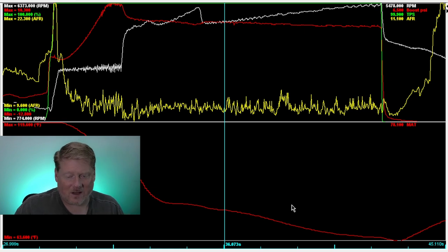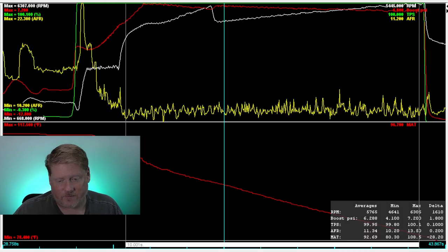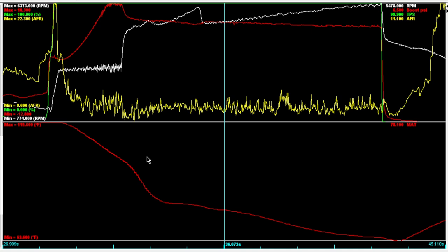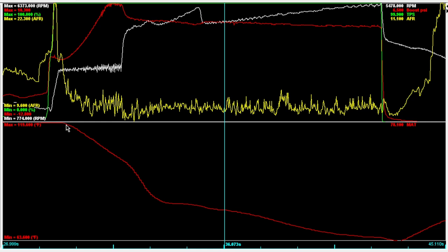We have a fixed amount of impeller speed in the compressor, so we just keep it simple. On this graph you can see a funky shape to the MAT curve. Comparing the wheel-spinning second pass versus the first pass: the first pass is more of a plateau and then a linear line down, whereas the second pass goes down on the trans brake, then continues dropping.